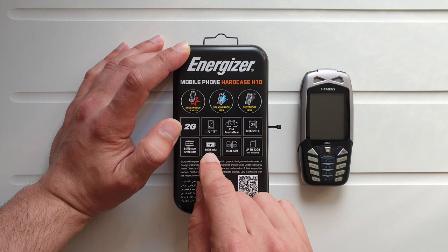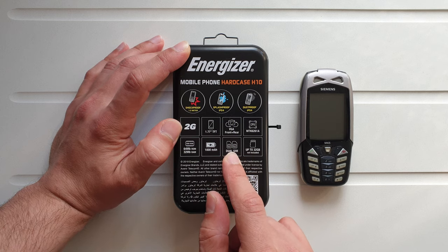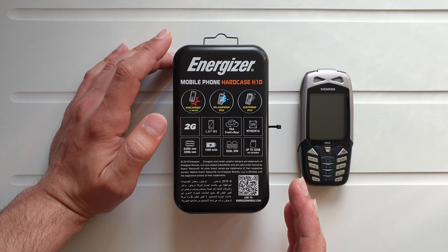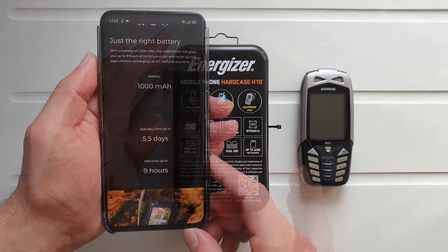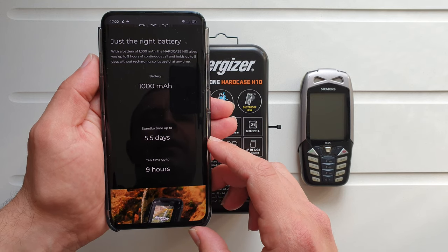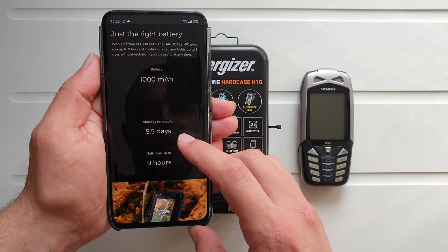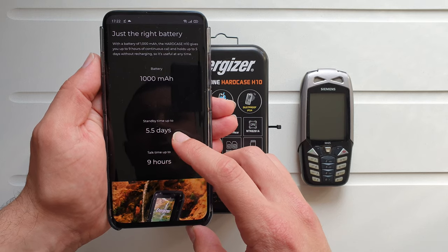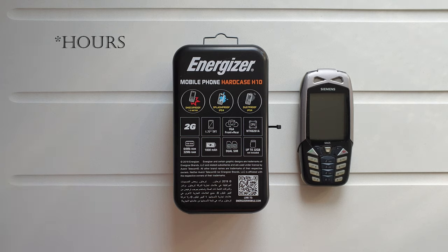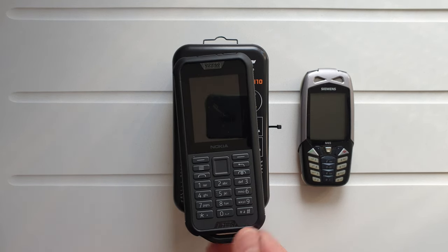It has a 1000 milliamp-hour battery and dual SIM connectivity. One thing I really like about this phone is that Energizer are not lying to their customers — they're declaring real specifications. Standby is up to six days and total talk time up to nine days. What Nokia actually does with their phones is declare over a month of standby time when you only get a week, so I'm happy Energizer didn't do that here.